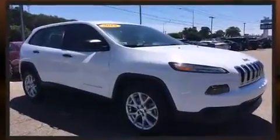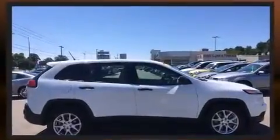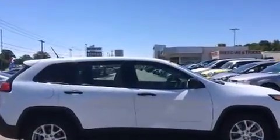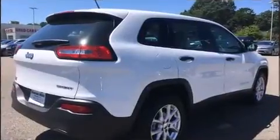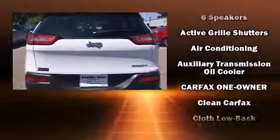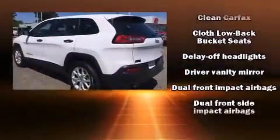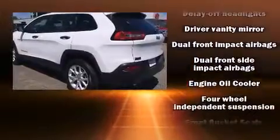Smooth gear shifts are achieved thanks to the efficient four-cylinder engine, and for added security, dynamic stability control supplements the drivetrain. Jeep prioritized practicality, efficiency, and style by including front and rear reading lights, one-touch window functionality, a tachometer, and much more.